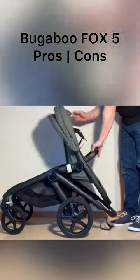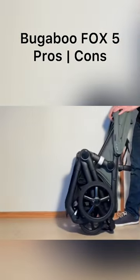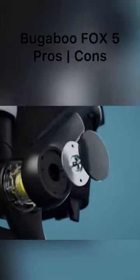To learn more about the Fox 5, and whether it might be a good choice for your own situation, check out our full review, which has been linked in the description.